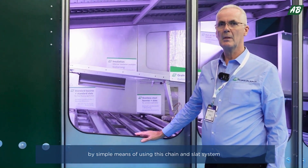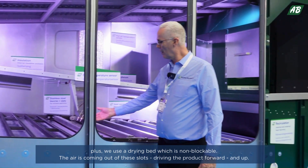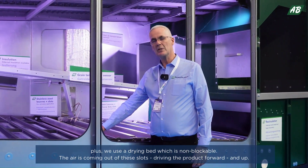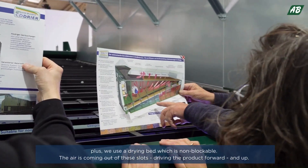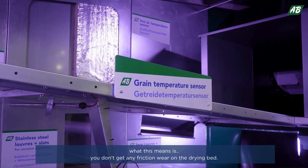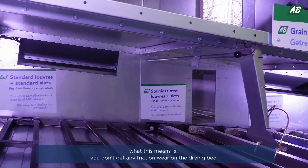This is achieved by the simple means of using a chain and slat system, plus we use a drying bed that's non-blockable. The air comes out of these slots, driving the product forward and up, which means you don't get any friction wear on the drying bed.